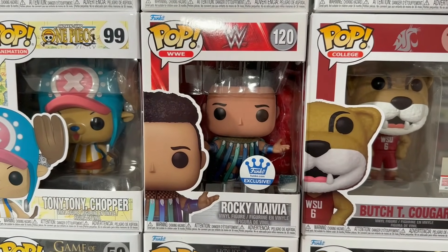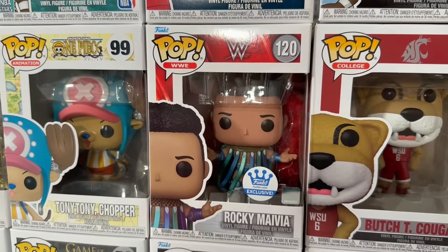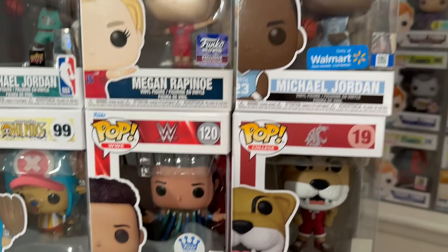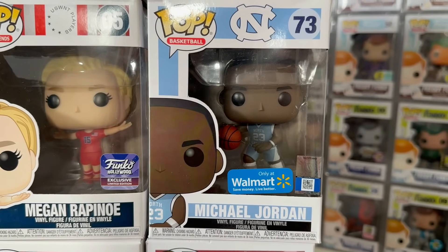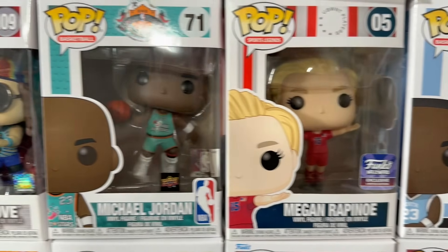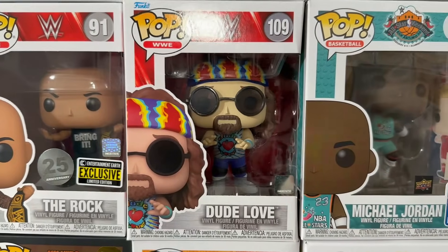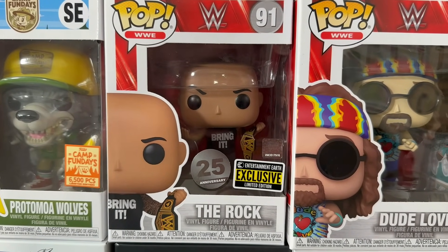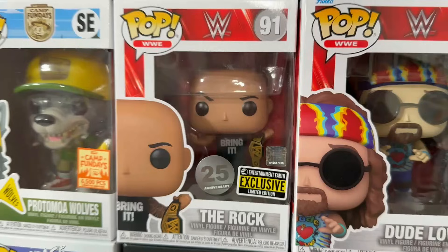Now moving into some sports pops. We have Rocky, the Funko Shop exclusive, followed up by Butch T. Cougar — and yes, I made the mistake a while back, that actually is The Rock; found out from this exact pop that that was in fact The Rock's first name. Then we have the Walmart exclusive Michael Jordan, followed up by the Hollywood exclusive Megan Rapinoe. Then we have the all-star dunking Michael Jordan — absolutely love that one. Here is Dude Love. Here is the regular version of The Rock — this is the 25th anniversary Entertainment Earth exclusive one where he's holding the belt.